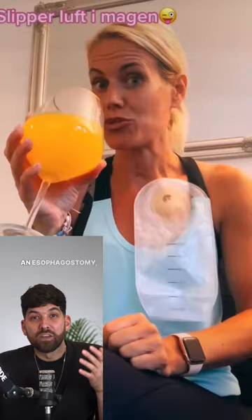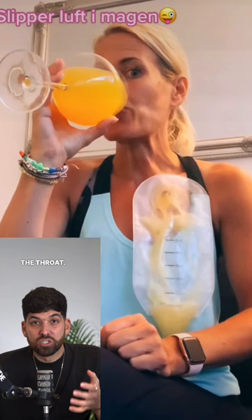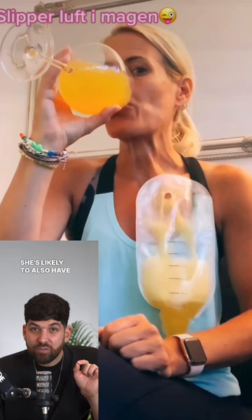This is called an esophagostomy, and it's most frequently used when someone has certain cancers within the throat. It's super important that she continues to taste and gets pleasure from food.